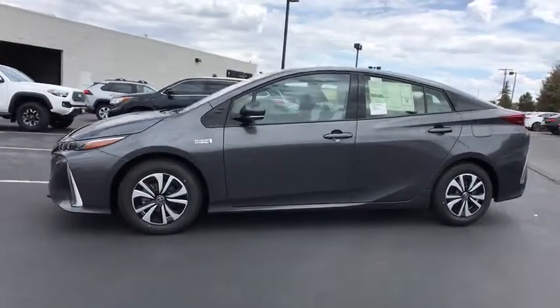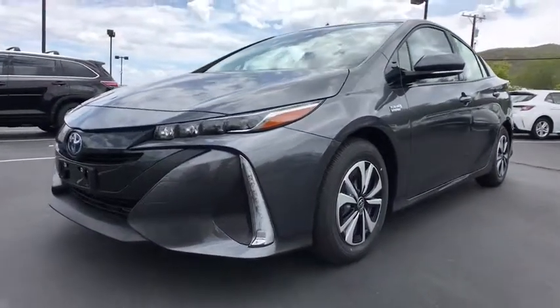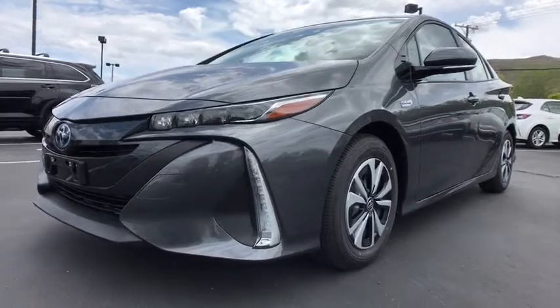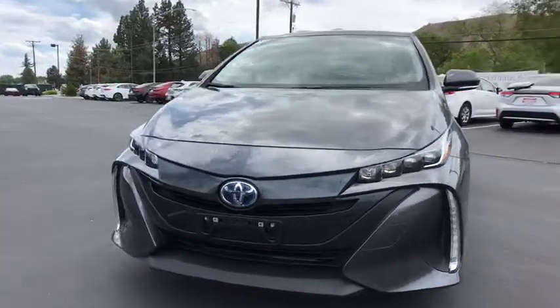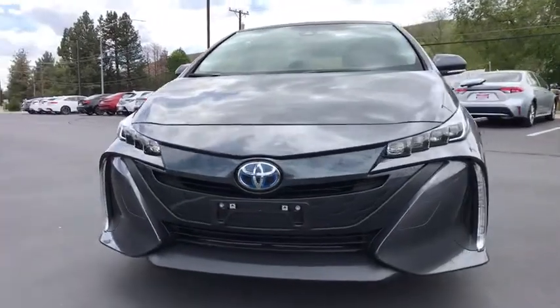Aluminum wheels, cruise control, keyless start, four-wheel disc brakes, rear defrost, AM FM stereo radio, climate control, front wheel drive. Take this vehicle for a spin and see why so many shoppers are now proud owners.